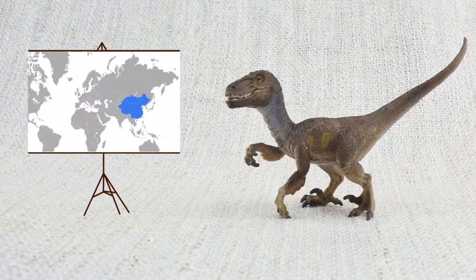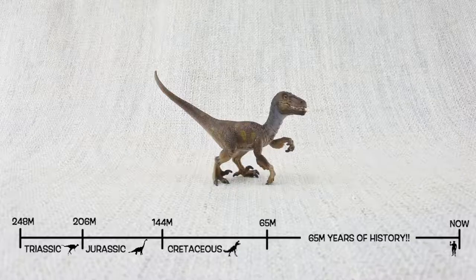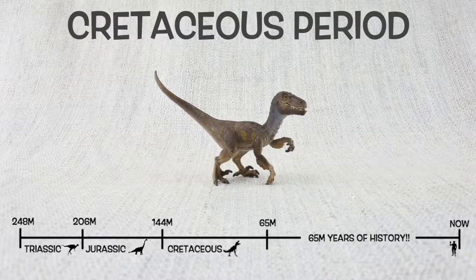Velociraptor was found in Mongolia and China. It lived about 75 million years ago in the late Cretaceous period — that was the same time as T-Rex.